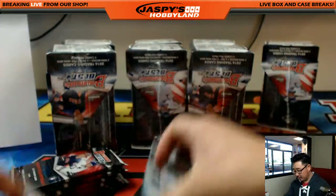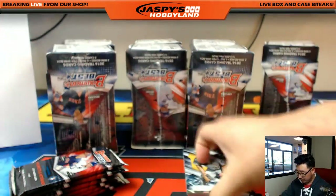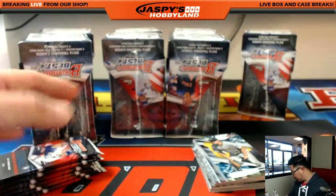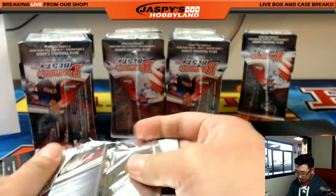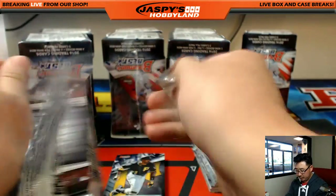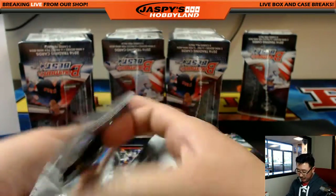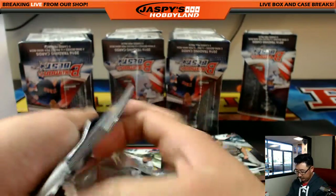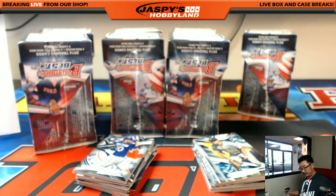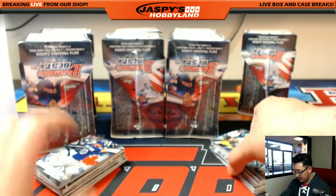A lot of nice stuff in here, a lot of different low-number parallels that you can chase. We've seen some pretty big hits pop out of here too, so I'm looking forward to seeing what comes out. Baseball season — World Baseball Classic in full swing, spring training, right in the thick of it. Players getting their ABs in. Before you know it, the start of the baseball season. We'll be getting a lot of new baseball product on jaspishobbyland.com too.